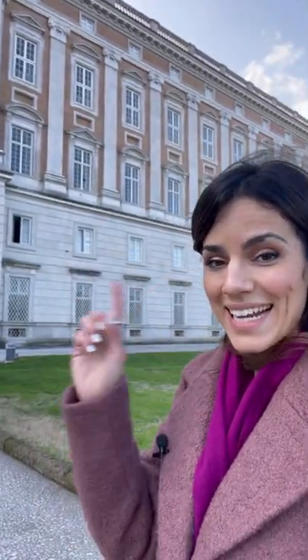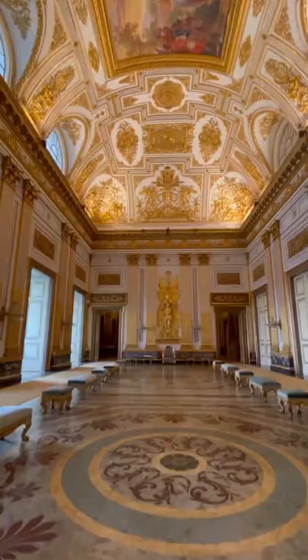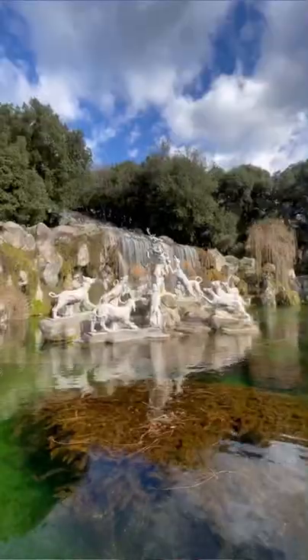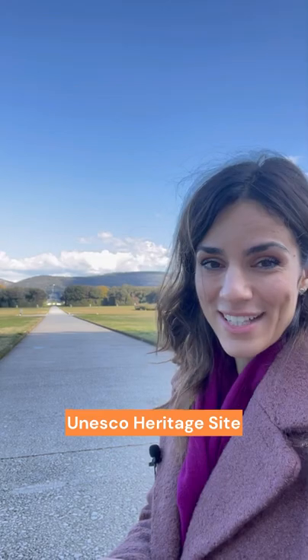Where is Caserta? Caserta is a city about 40 minutes' drive from Naples. The Reggia di Caserta, together with its beautiful gardens, is one of the most beautiful jewels of Italy and also a UNESCO heritage site.